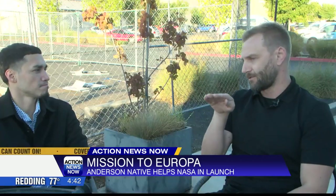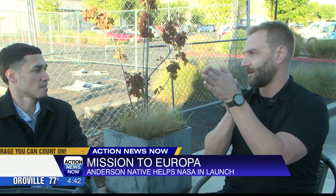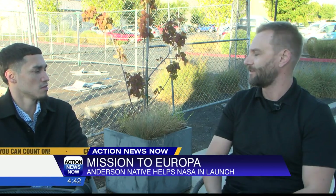That shot from the launch vehicle camera that was actually on the SpaceX rocket, where you see it separate and kind of going away — that's the last shot you'll ever get. So it's a very cool moment to see your hardware leaving Earth for the last time you'll ever lay eyes on it.